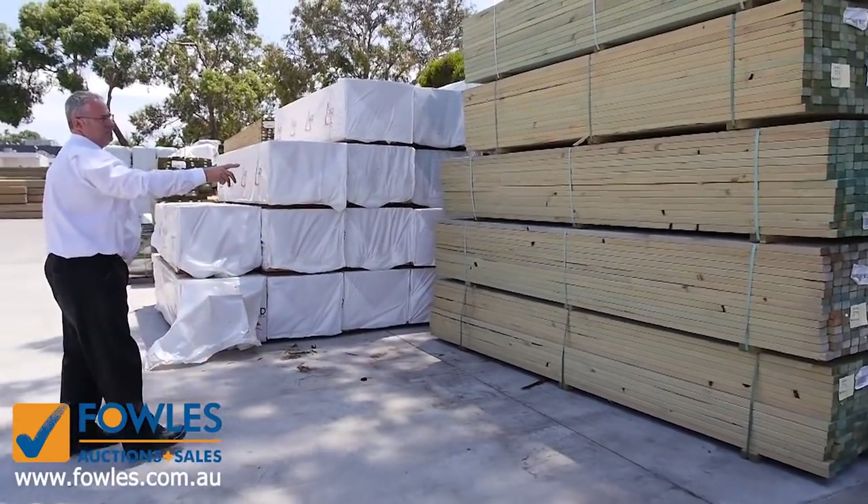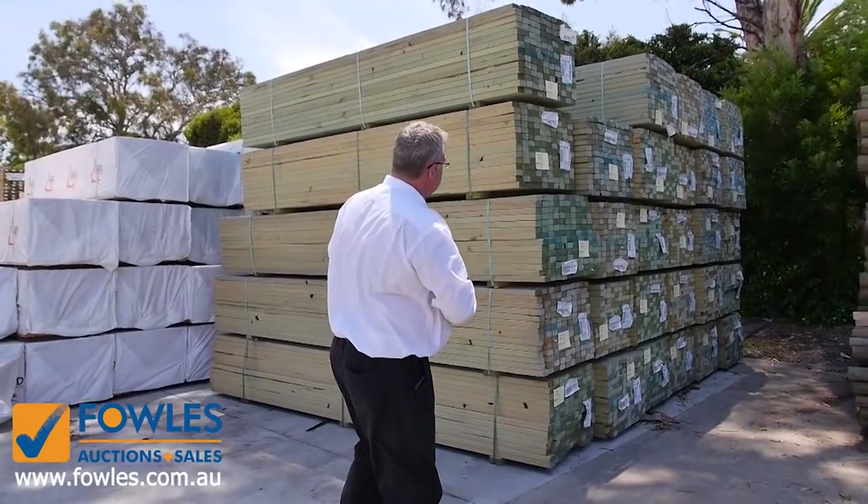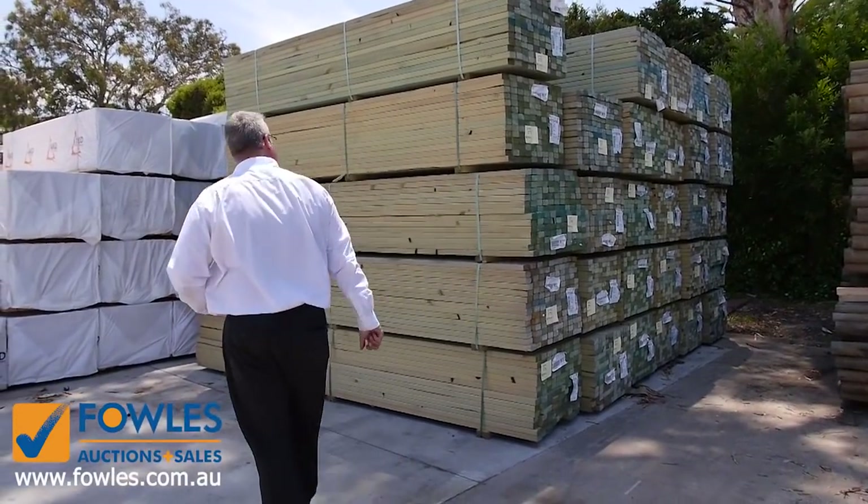As you can see here we've got some of the termite treated pine in the 70 by 35, 3 metre lengths and 3.6 metre lengths, so we've had a whole range of stuff in there as well.